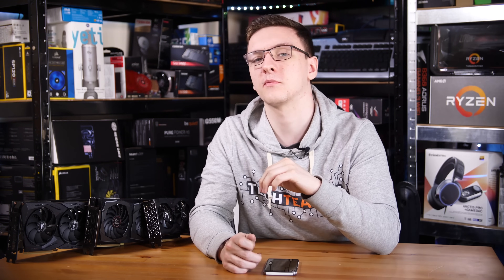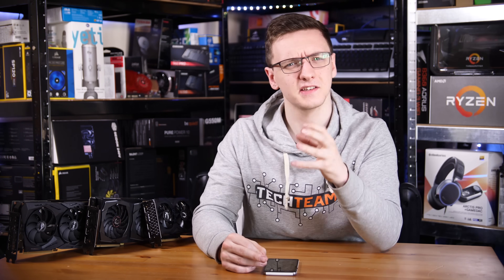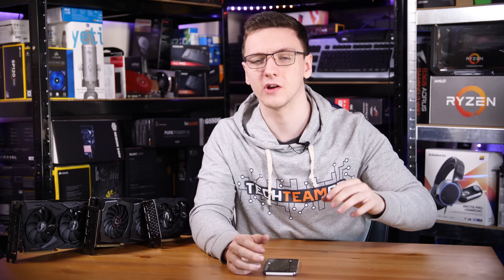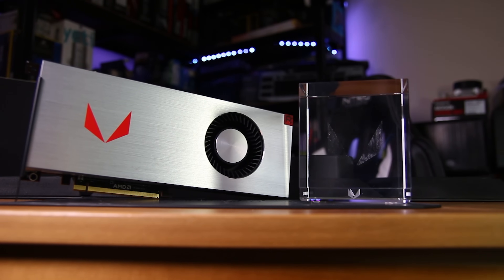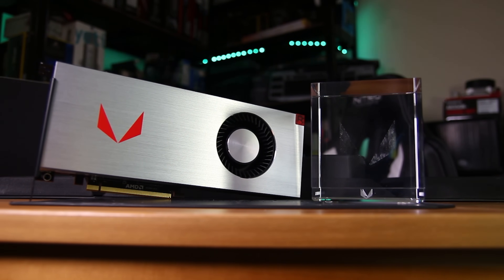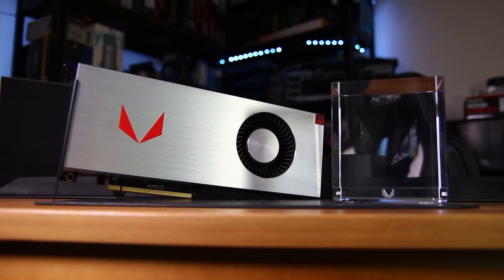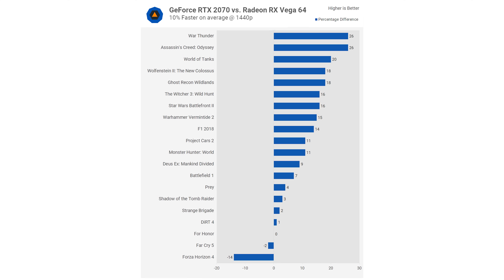Moving a little bit further up to the £400 mark, we actually have another AMD card. This is a bit of a surprise because NVIDIA has left a massive gap here between the 2060 and the 2070 — about a £150 gap — which really means the Vega 64 is the only option at this price point, unless you want to go with a sort of overclocked 2060, but you get significantly less performance there.